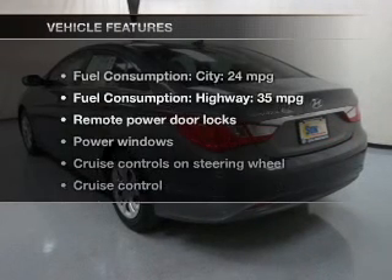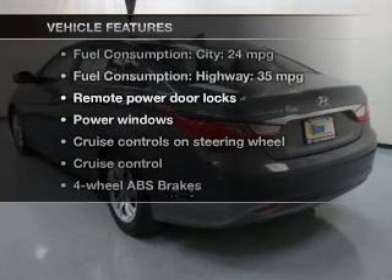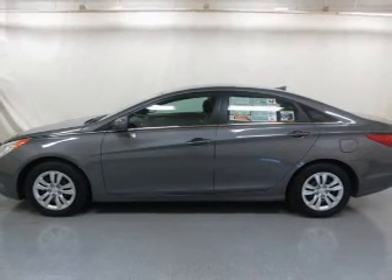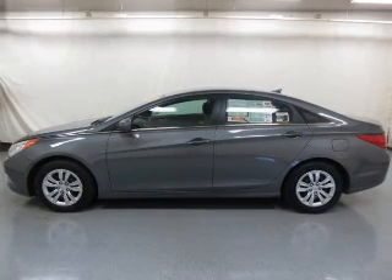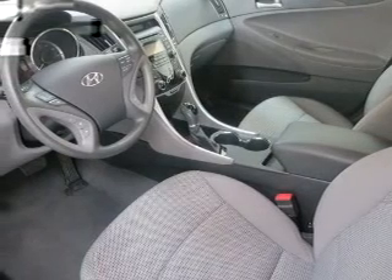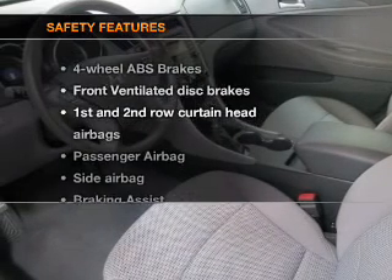And with these notable features, you won't want to miss out on the opportunity to own this amazing ride. Power door locks, power windows, cruise control, Bluetooth wireless, an AM-FM stereo with a CD player, power mirrors, and an alarm system.